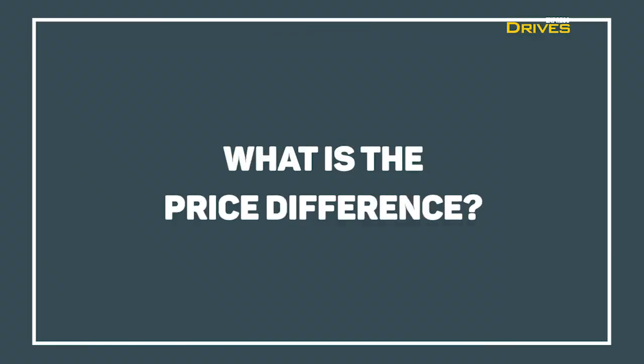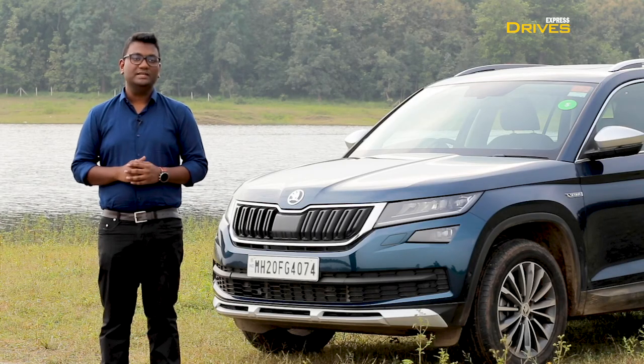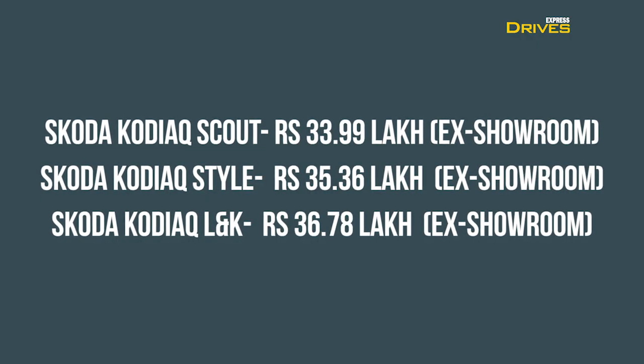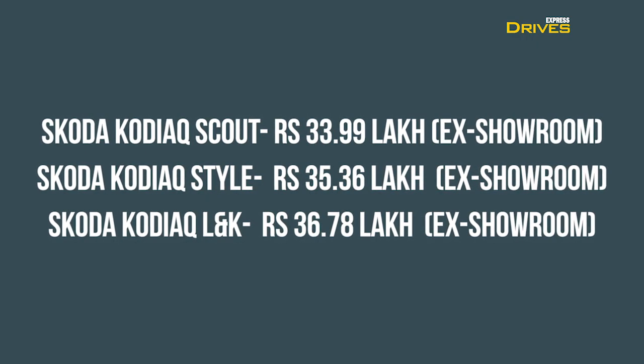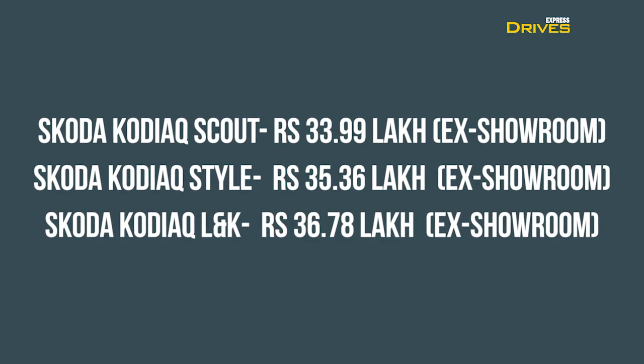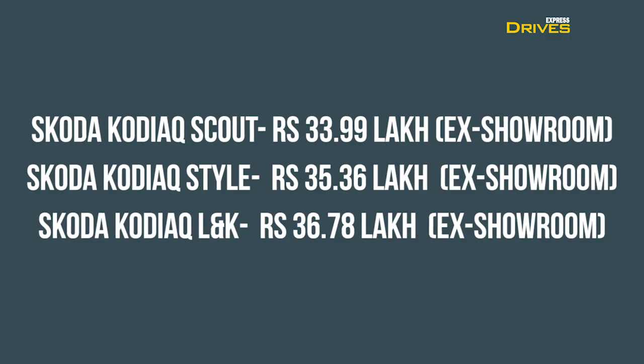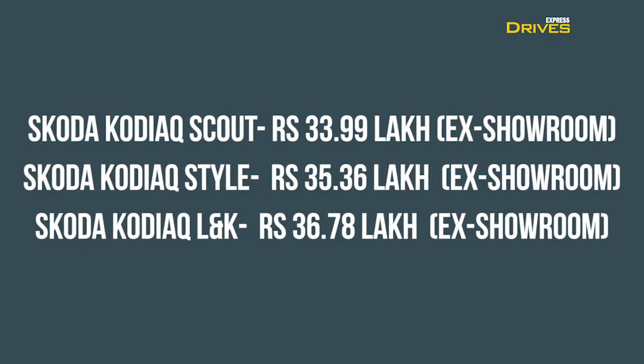What about the prices? The Skoda Kodiaq Scout is priced at Rs. 33.99 lakh. The Style variant costs Rs. 35.36 lakh, while the LNK trim will set you back by Rs. 36.78 lakh.